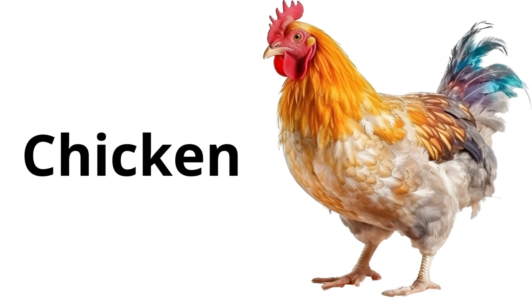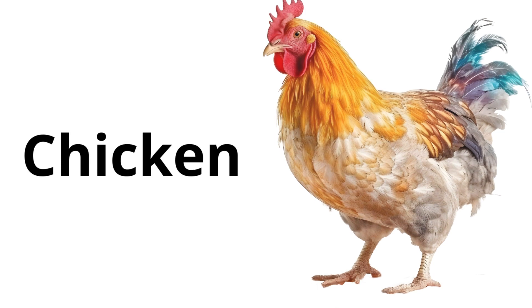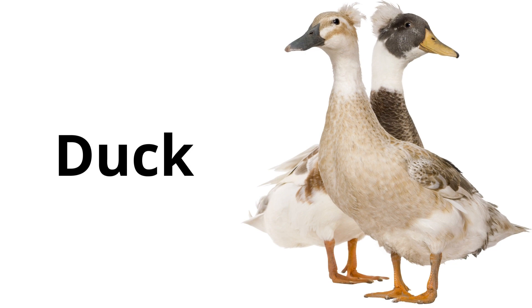Chicken: a bird that gives us eggs. Chickens have feathers and wings but most can't fly very well. Duck: a bird with webbed feet that's good at swimming. Ducks quack and can live on water or land.